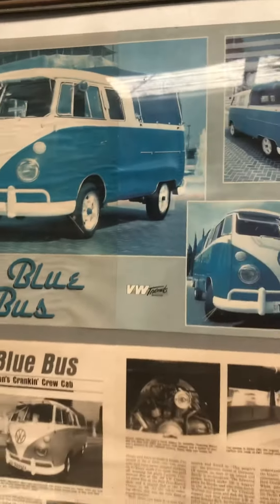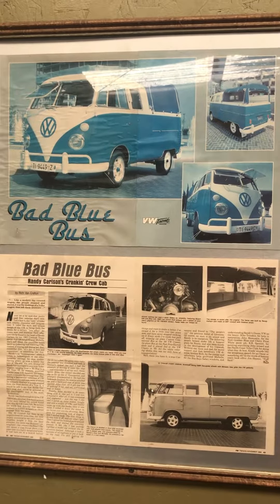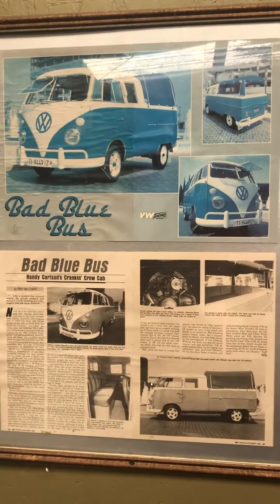It was a blast. This was my daily driver back in the 80s — I would drive it every day, then polish it up for the shows, put mirrors underneath it, and set up a big display.